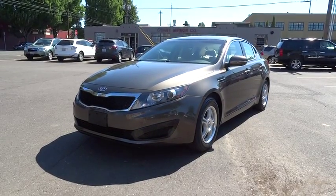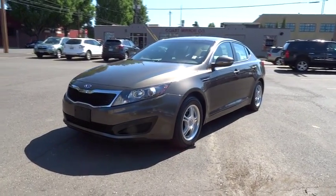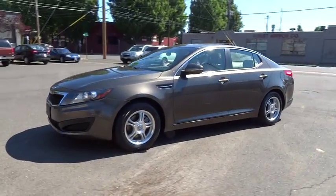2011 Optima, the all-new Kia Optima, offers a new level of style and performance features from Kia.